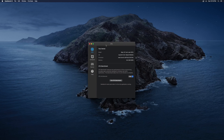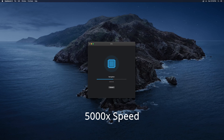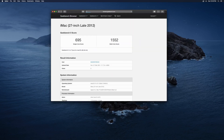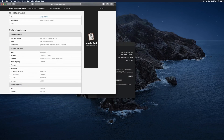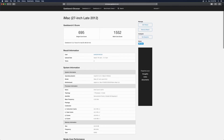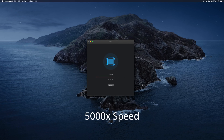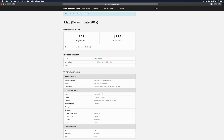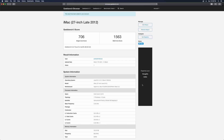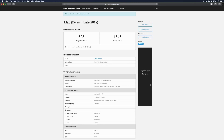We can see we are on 10.15.7, still Geekbench 5, so we're going to run the test. We've got 695 on this one for the single core score and 1552 for the multi-core. Running it again: 706 and 1563. One more time: 695 again and 1546.